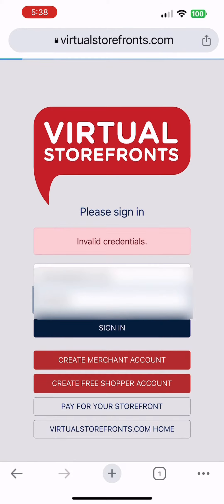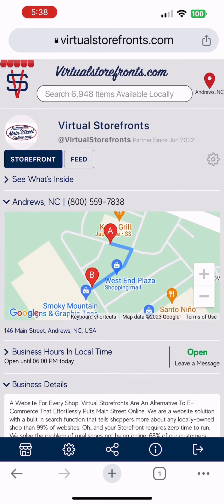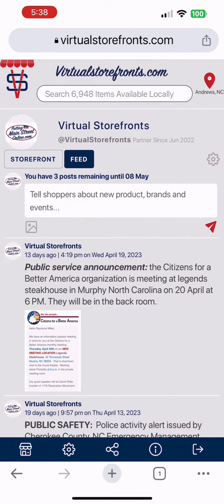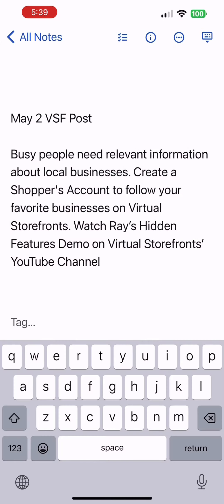Hi, it's Ray Miller, and welcome back to another hidden features video by Virtual Storefronts. Today we're going to talk about merchants posting to their live feed. As you can see, it's fast, easy, and simple for merchants to post.